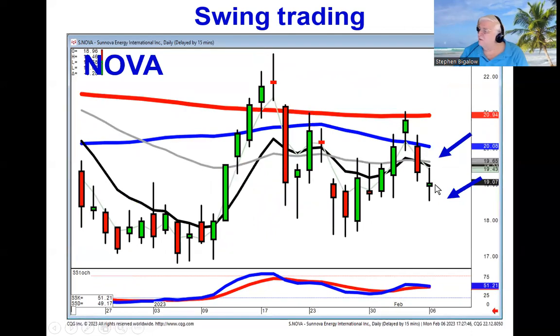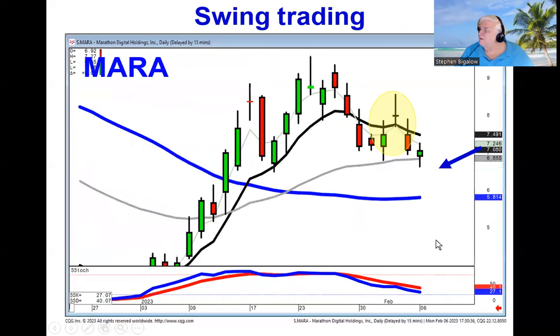Nova — same thing. If this opens lower tomorrow, notice how today they brought it right back to the T-line and sold it back off, telling us that if they open this one lower tomorrow after a bearish kicker signal followed by a doji sandwich, you've got a good swing trade for the next couple of days, at least bringing you back down to this level, possibly all the way down to this lower level.